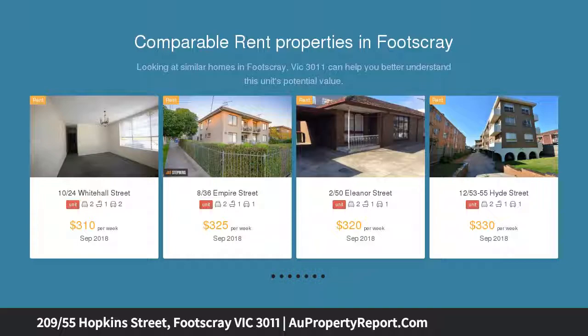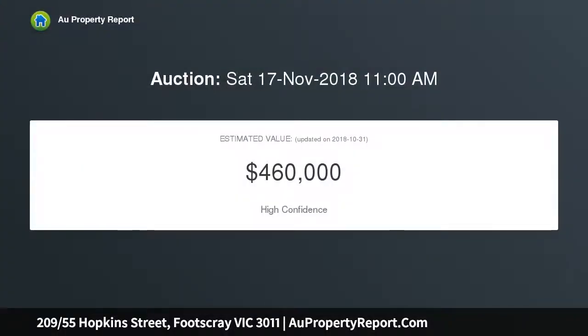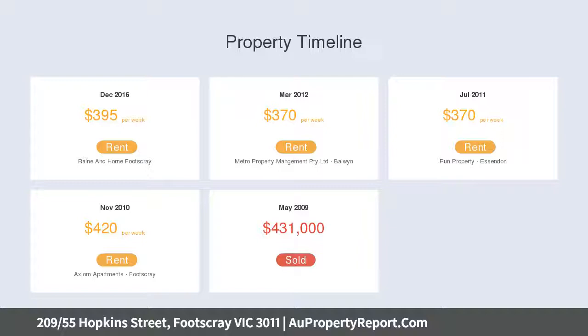This 88 sqm (approx.) two-bedroom, two-bathroom apartment is defined by a bright open plan design that flows onto an east balcony. The bright open living area features a sliding door leading outdoors, and the main bathroom includes a shower over bath.